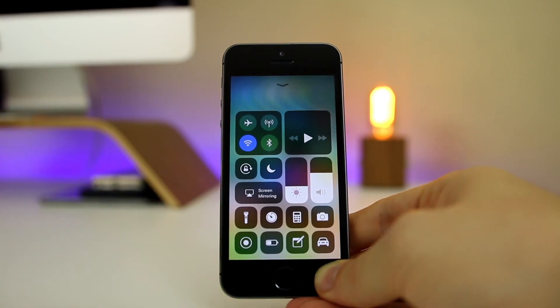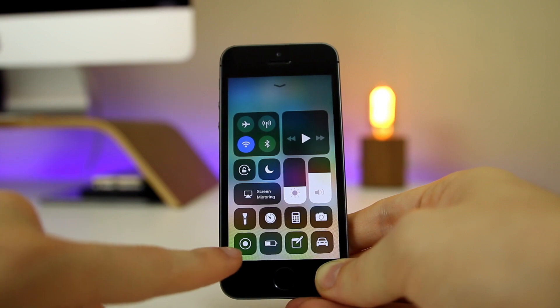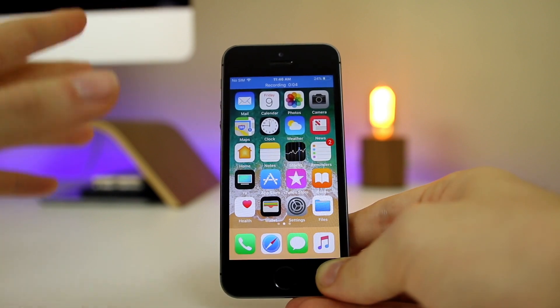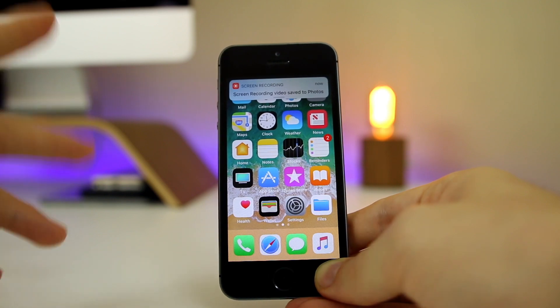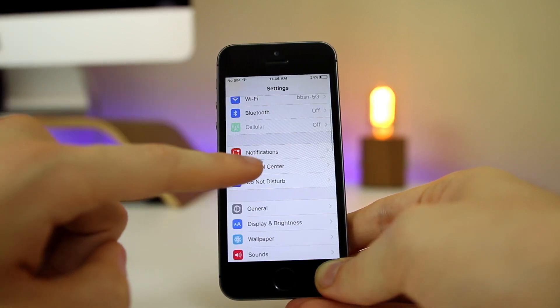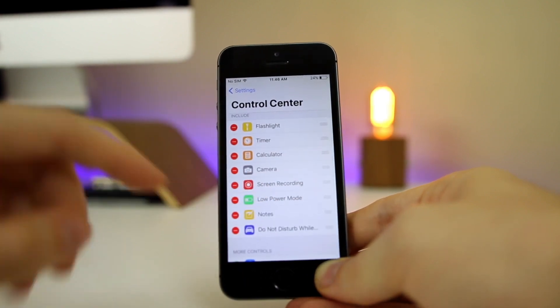If you swipe up from the dock, you'll see a completely redesigned Control Center. You can control all the toggles and decide what you want there. One toggle lets you record your screen — tap it and you're screen recording natively in iOS without a third-party app. To stop, tap it again and hit Stop; it saves straight to your camera roll. You can add and rearrange toggles in Settings under Control Center.